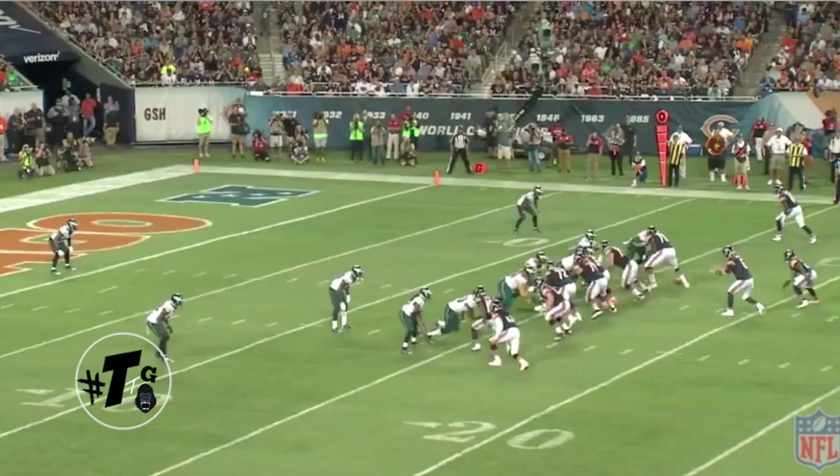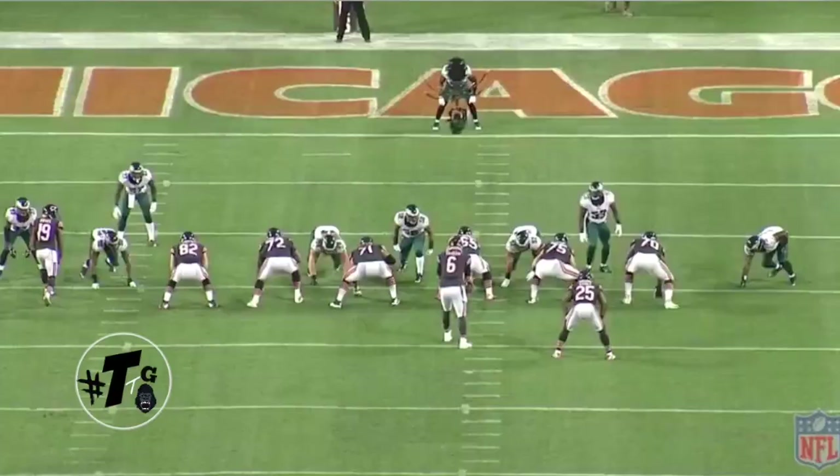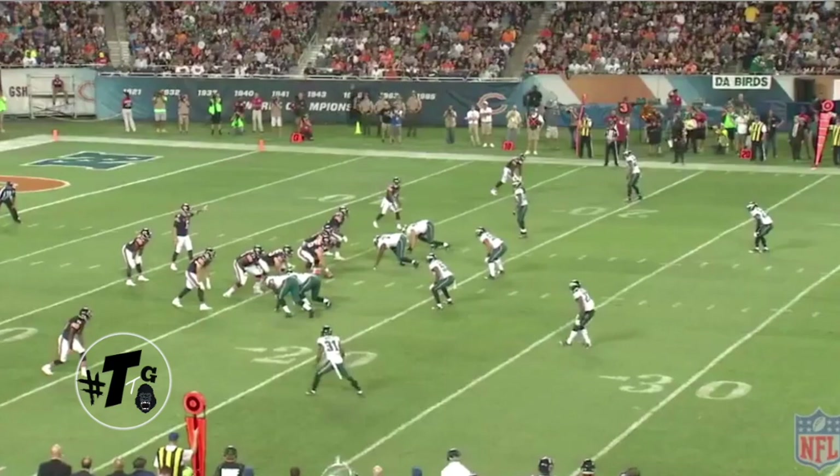Man-to-man against Alshon Jeffries. He's reading his keys, does a good job of that. Comes up and makes the one-on-one solo tackle. Good job for a rookie. Watching the game live on TV, you'll see that Mills missed the first drive screen against Alshon Jeffries, so he made up for it.